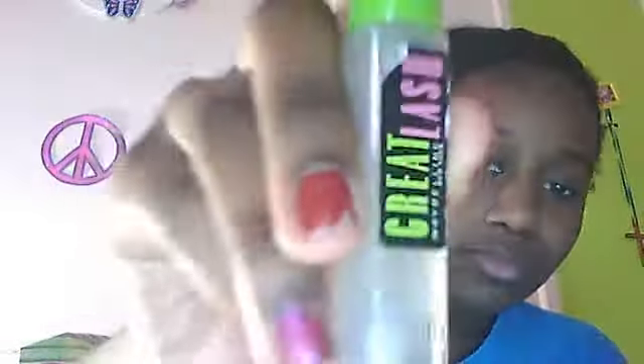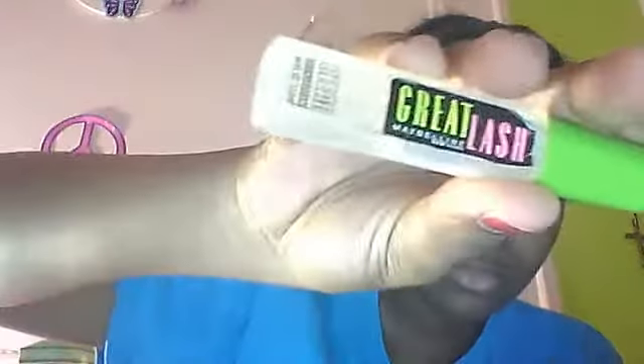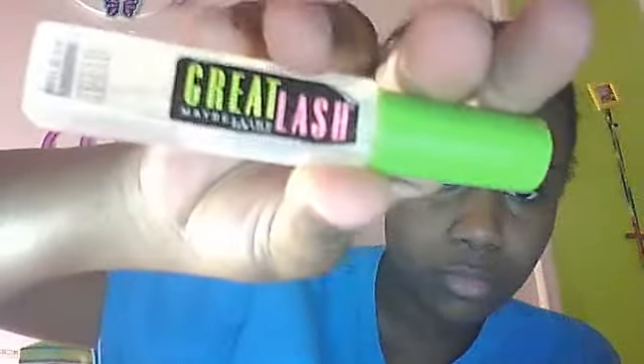Next I have the Maybelline Great Lash New York clear mascara. I also have a lot of Maybelline — next is the Maybelline Line Stiletto in black.